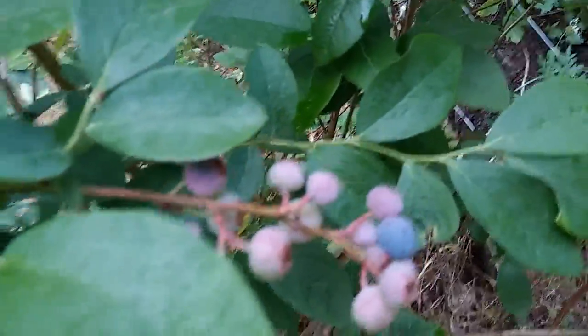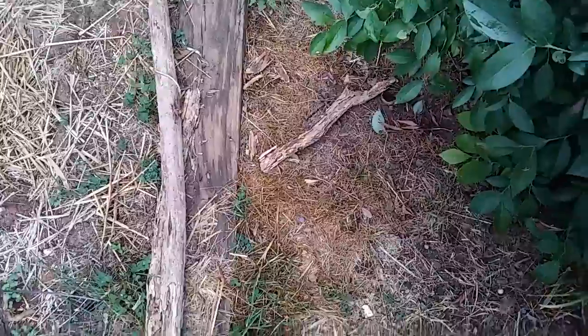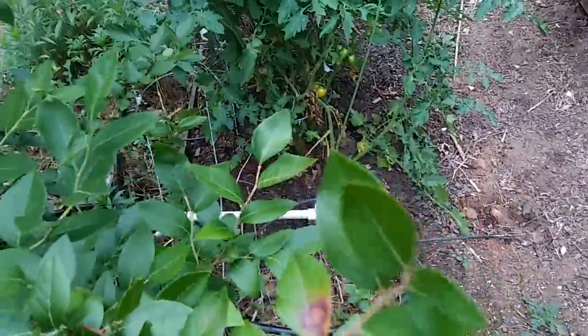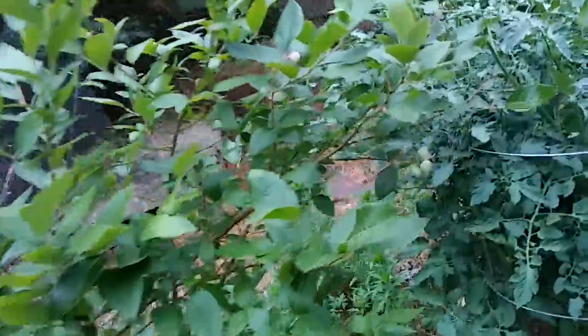Check the blueberries. See the chipmunks running out of here and birds getting in here. See a berry right there on the ground — they've been busy. Doesn't quite look just right yet, but there's some back there too. There were a bunch of big ones on here, but our good buddies out here are helping us eat them all before we're ready.